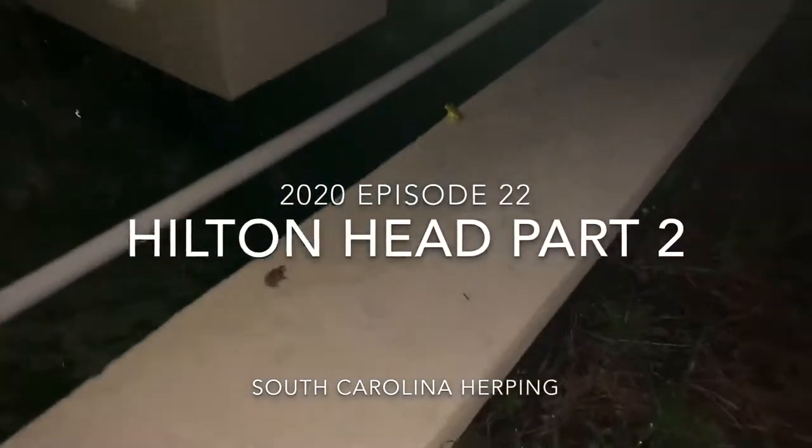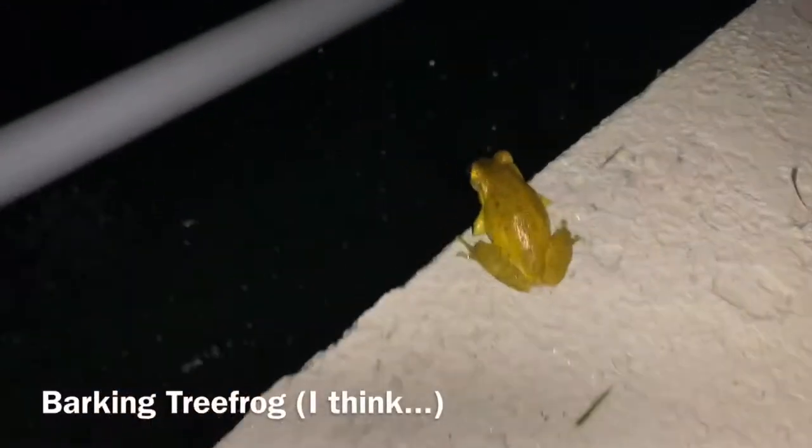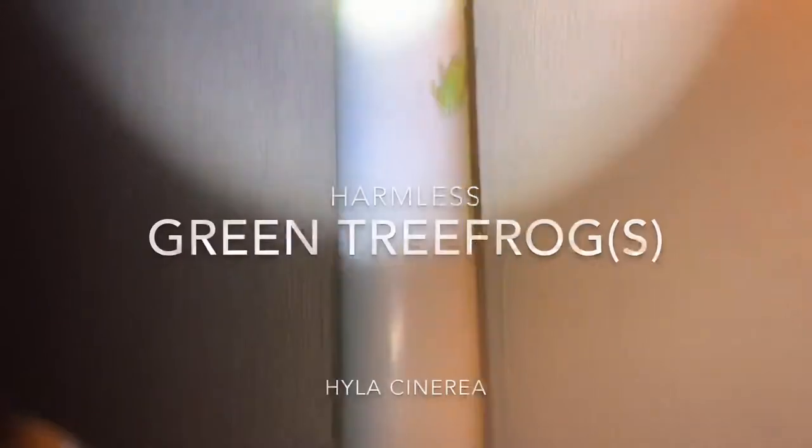This is what I mean when I say there's a lot of green tree frogs here in Hilton Head. There's a green there. Whoa, what kind of tree frog is that? One green tree frog, two green tree frogs.